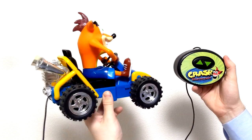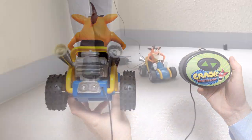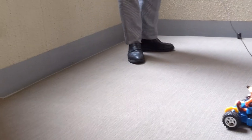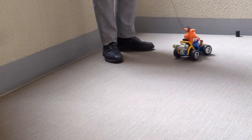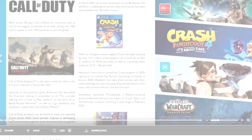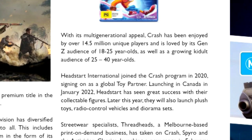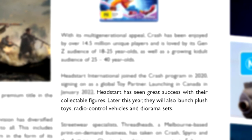The only reason we'd need a figure secured that tightly into a car is if it was remote controlled. And if you need any more evidence that this is going to be an RC car, we actually got hints about this back in the 2022 Australian Total Licensing magazine that reads: Head Start has seen great success with the collectible figures. Later this year they will also launch plush toys, radio controlled vehicles and diorama sets.